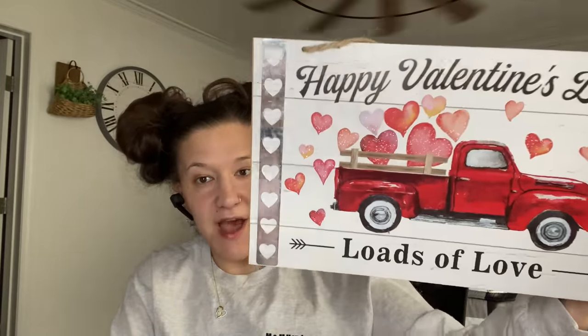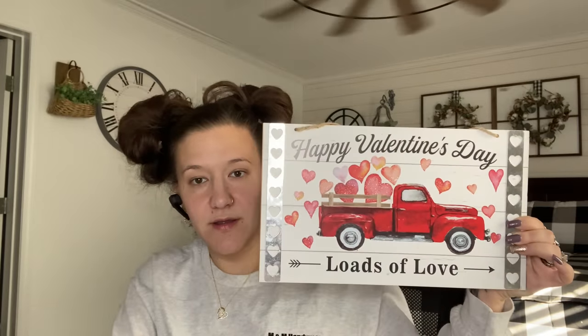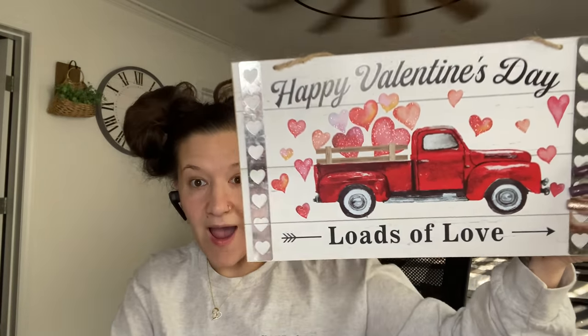The next sign I picked up, which is my absolute favorite, is this one. Look at that fricking sign — are you kidding me? Look at the galvanized metal hearts, the truck — like everything about it, the background. Come on, Dollar Tree, give us more stuff like this. Love it. Picked up one of those.